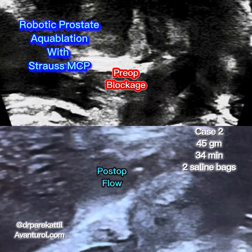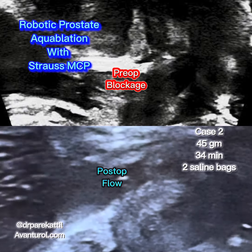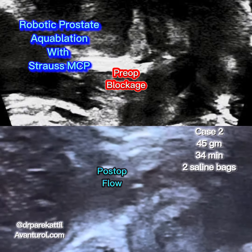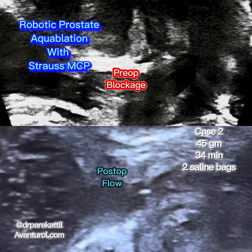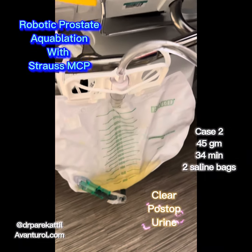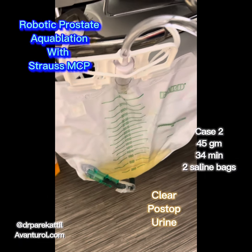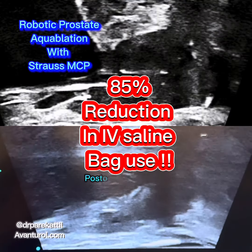It also eliminates post-op bleeding and does not require post-op continuous bladder irrigation, so that we use only two to three bags of saline total, compared to 15 to 20 bags on a regular aquablation case with a one or two day post-op hospital stay with continuous bladder irrigation. That's an 85% reduction in the amount of saline bags used.